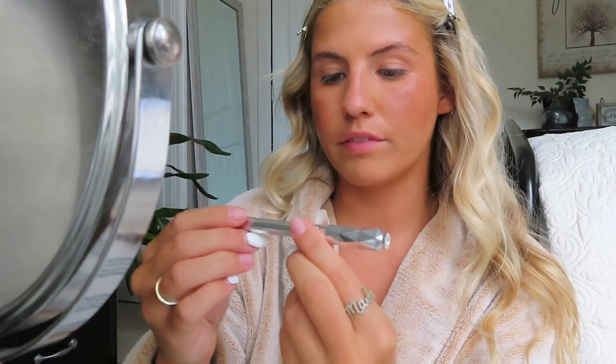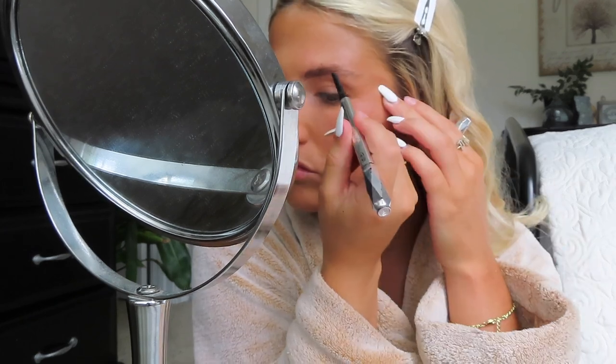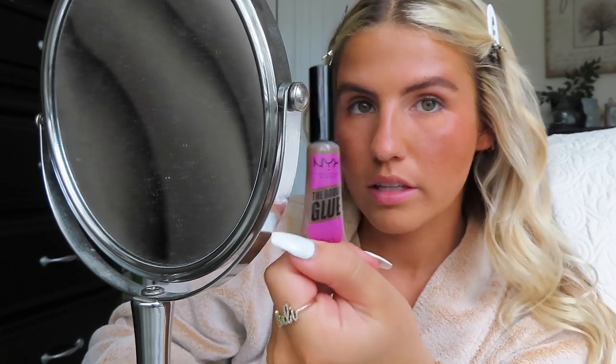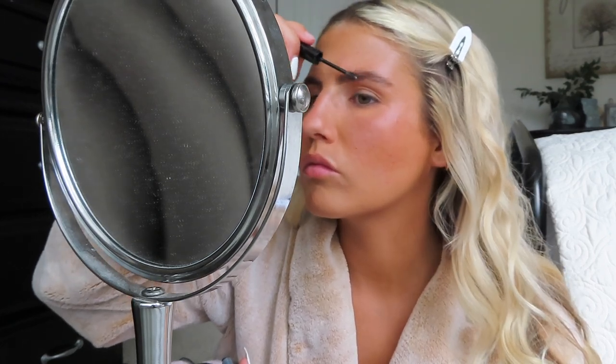While that's baking, I'm going to do my eyebrows. I use the Benefit Goof Proof brow pencil in shade 3.75 — I probably need a new one of these soon. Now that my brows are done, I'm going to go in with my all-time favorite brow gel, which is linked in my Amazon storefront under makeup. The brow glue I use is by NYX. It makes them look so much better and they just don't move.